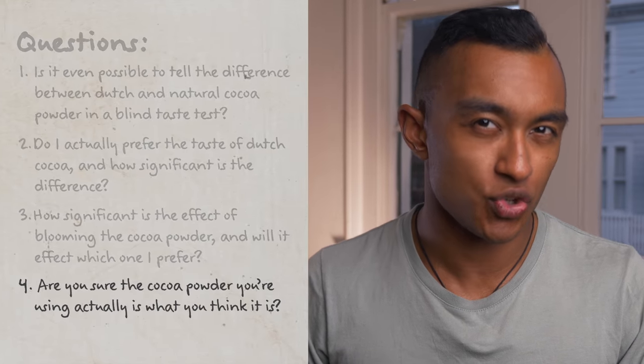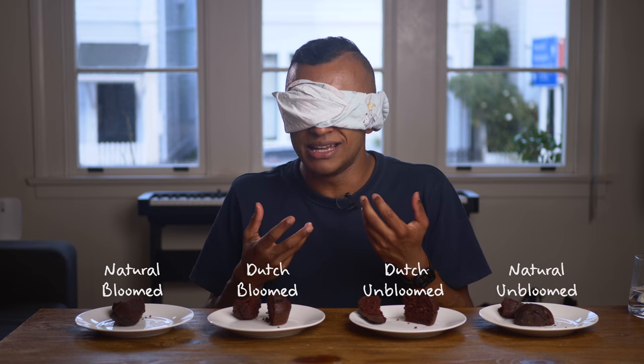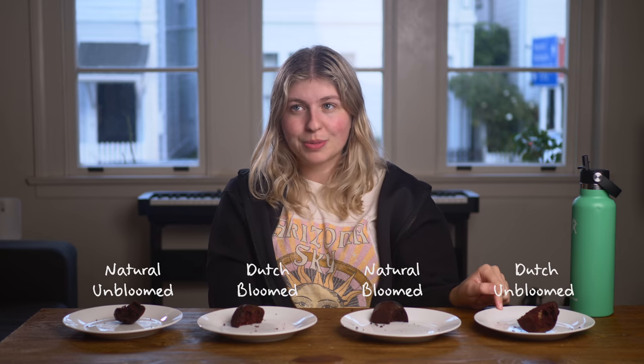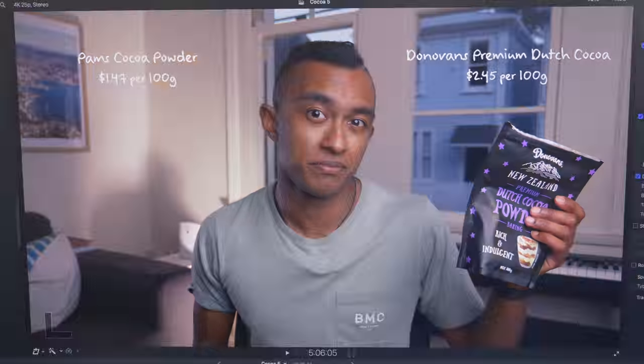Now remember question four from the beginning of the video — are you sure the cocoa powder you're using is actually what you think it is? What you just saw was the second time I ran this entire muffin experiment, because the first time I tried it I also declared natural cocoa powder as the winner. In that first experiment, I used a different brand — PAMS cocoa powder — and the bloomed PAMS won against the same competitor, the Donovan's Premium Dutch cocoa powder. Watching it back, it was more of a draw between bloomed PAMS and unbloomed Dutch, but given PAMS is almost half the price of the Dutch, I still consider it a win for the PAMS.